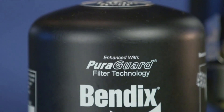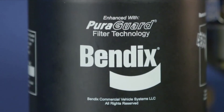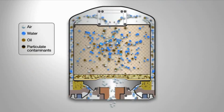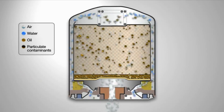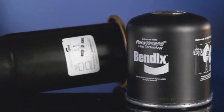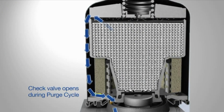There are other distinctions between Bendix Pure Guard and other oil coalescing products as well. In competitive designs, oil reaches the desiccant in the charge cycle and again in the purge cycle, pushing the oil back through the desiccant, further contaminating the material and reducing its useful life. The Bendix Pure Guard coalescing filter features a patented check valve that offers greater efficiency by allowing only one-way airflow through the coalescing material, which also protects the desiccant from contamination.